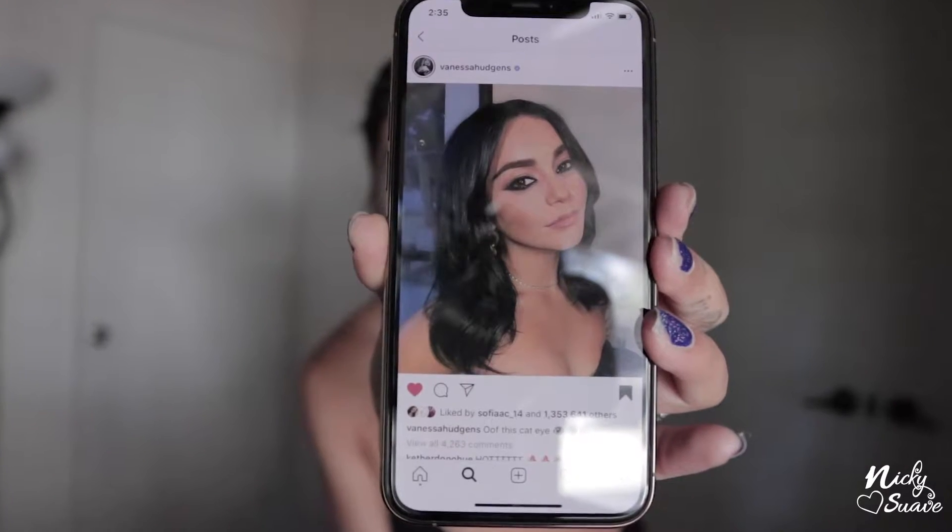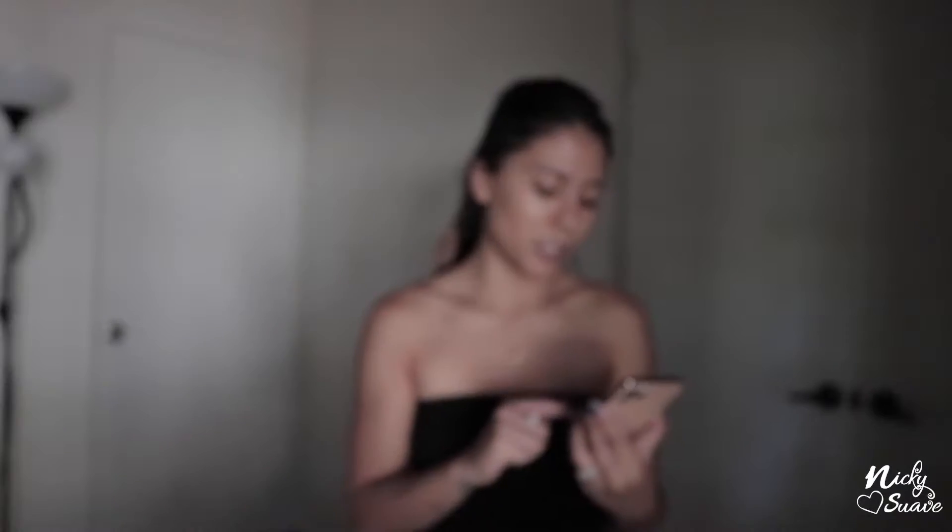Hello guys, and welcome back to my YouTube channel. For today's video, I am going to be doing my makeup — not just any makeup. I'm going to be recreating Vanessa Hudgens' makeup look. She has like a smoky cat eye and a nude lip. It's Friday, and I want to look good.